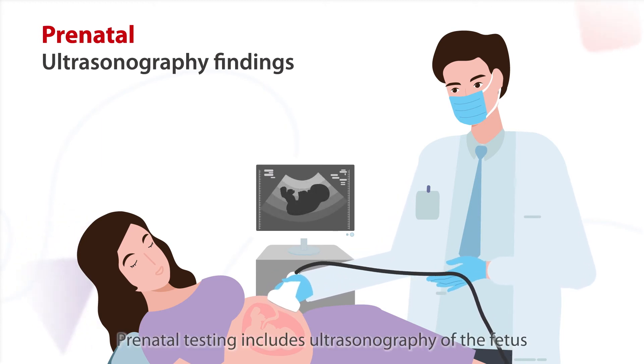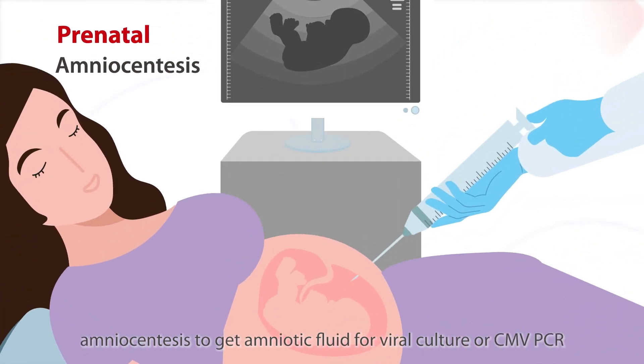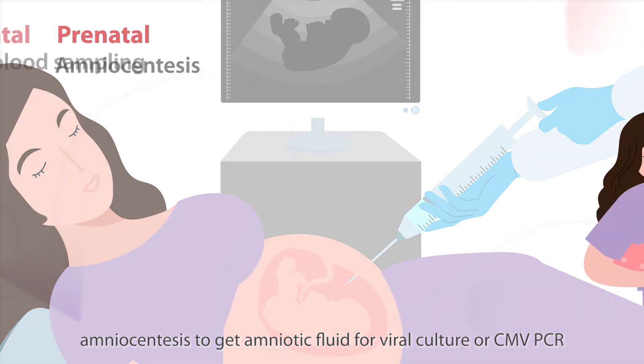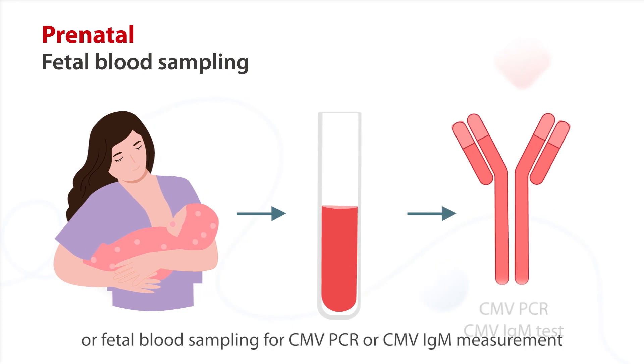The diagnosis of congenital CMV infection can be made before birth. Prenatal testing includes ultrasonography of the fetus, amniocentesis to get amniotic fluid for viral culture or CMV-PCR, or fetal blood sampling for CMV-PCR or CMV-IgM measurement.